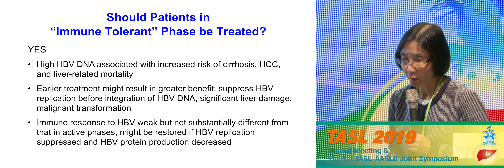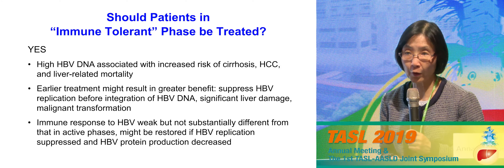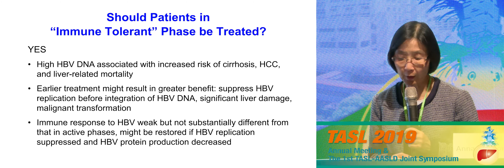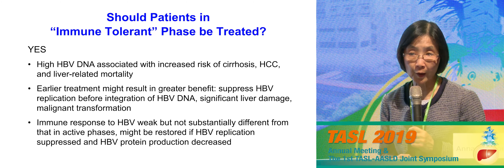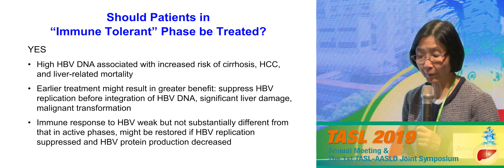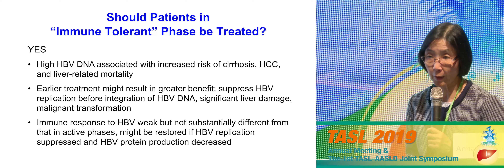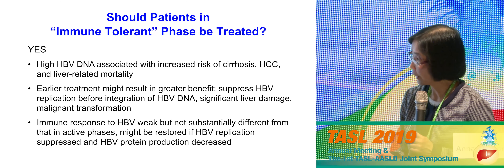Coming back to immune tolerant phase patients: proponents say we should definitely be treating these patients because by definition they have very high virus levels. The REVEAL study done in Taiwan clearly showed high HBV DNA is associated with increased risk of cirrhosis, liver cancer, and liver-related mortality. Others argue that with every disease we advocate for early treatment before more advanced fibrosis develops, and immunologists argue there is no data to show that these patients are truly tolerant — recent studies suggest they do mount some immune response to hepatitis B.